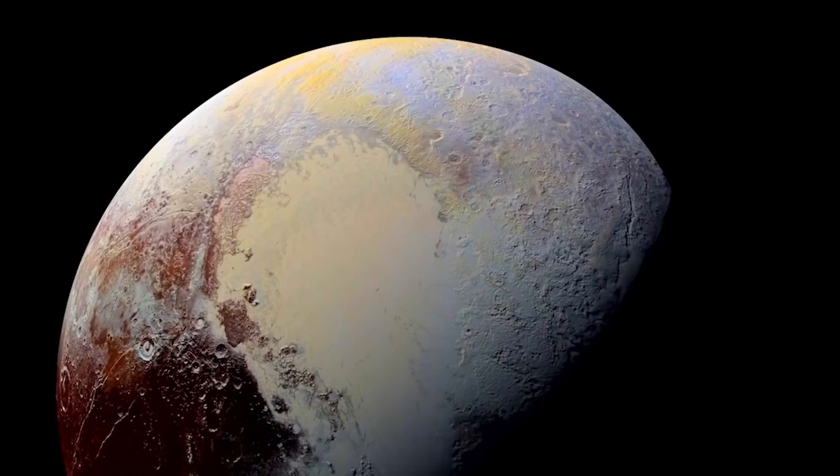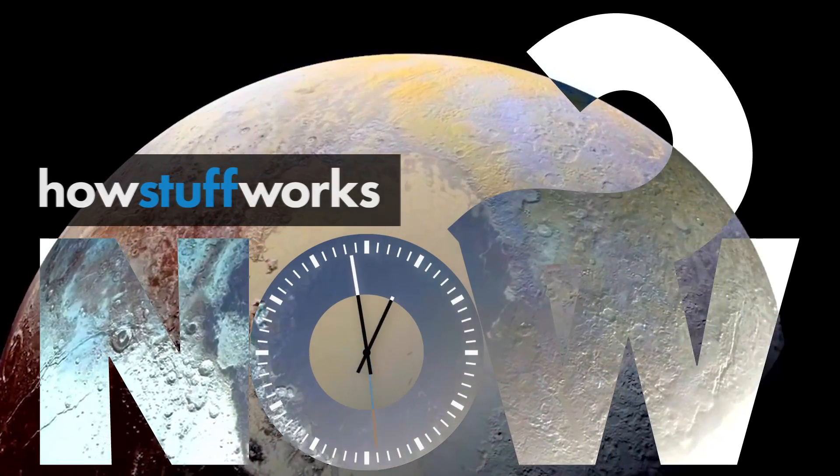New Horizons, the NASA probe that flew by Pluto in July, is finally sending us the most detailed images of the dwarf planet that it took. As Alan Stern, the project's principal investigator, said, the science we can do with these images is simply unbelievable.